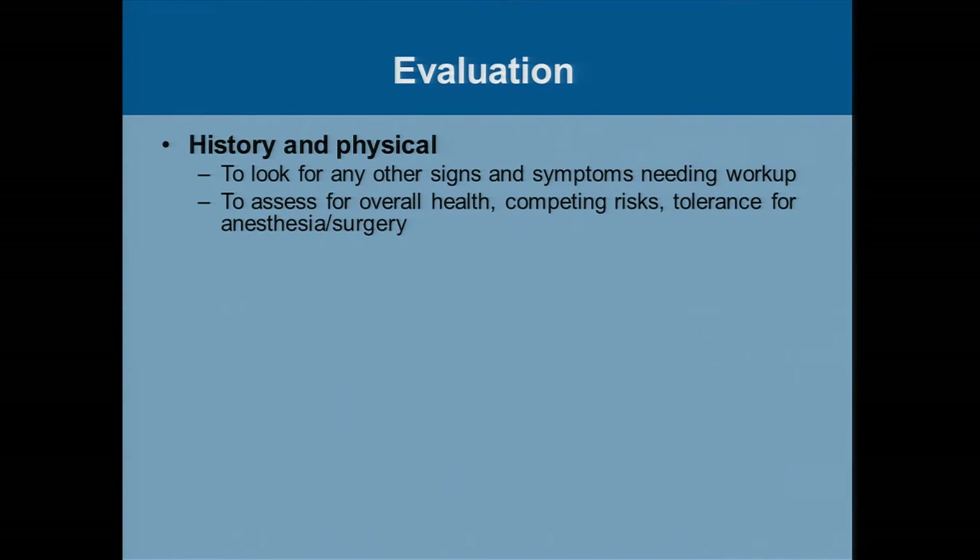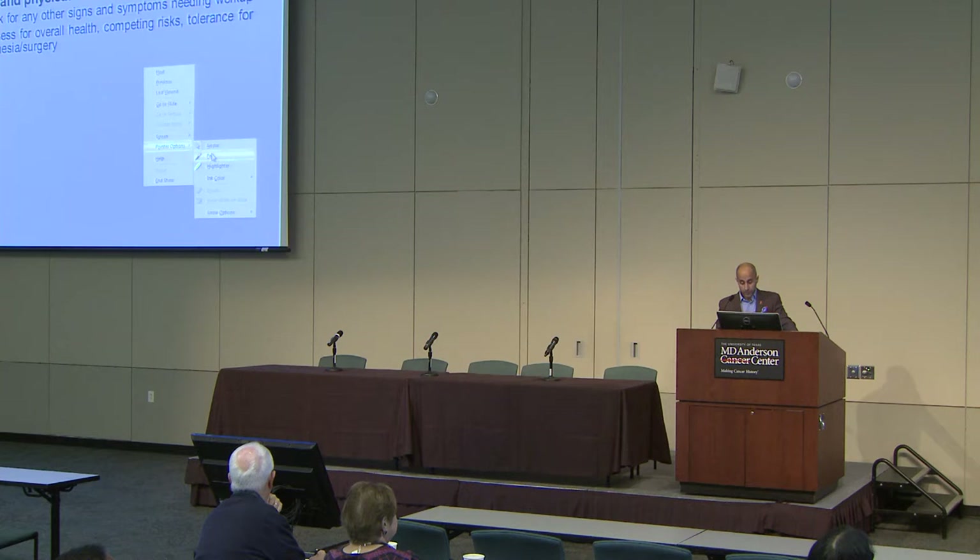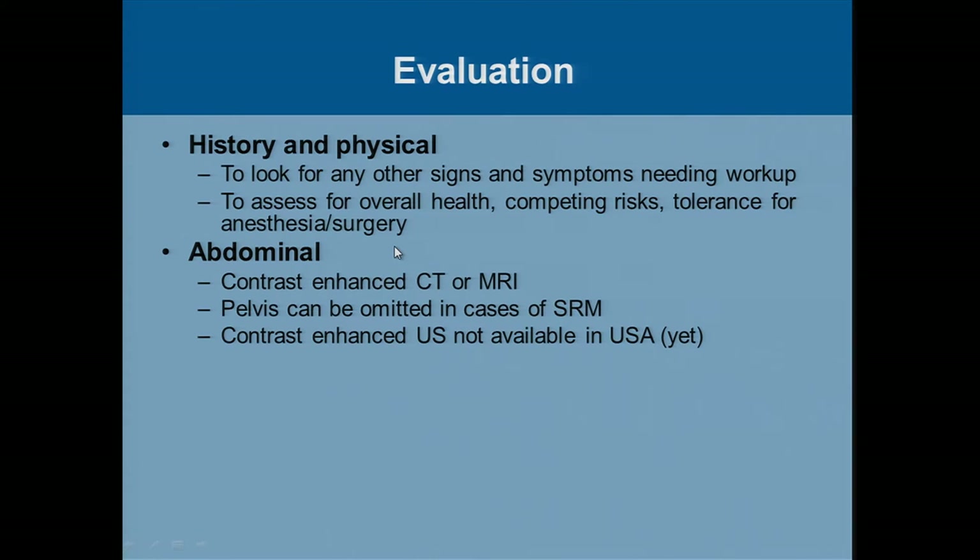In terms of evaluation briefly, what we as a standard baseline like to do is get a history and physical — talk to patients. We want to look for other signs and symptoms that may need additional workup. In terms of a small renal mass, they are invariably nearly all silent; they're usually caught incidentally. So really what we're also trying to look for with the history and physical is to assess overall health, what we call competing risks, and tolerance for anesthesia and surgery. We'd also like to get a scan of the abdomen — that's where the kidney is.